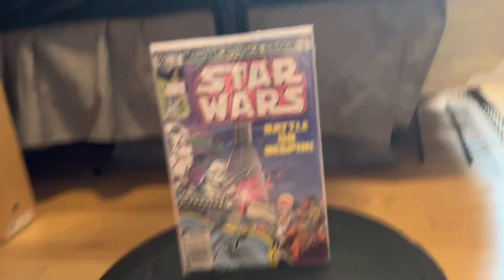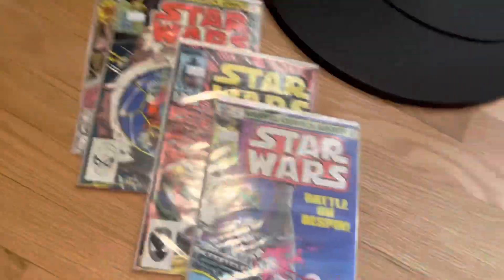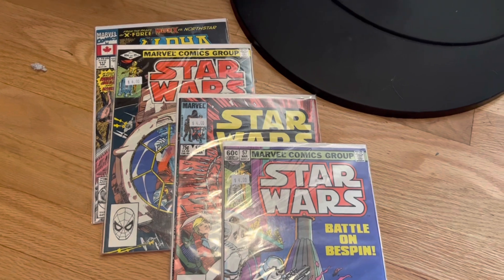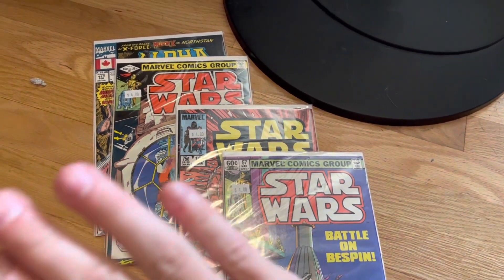I am so happy to be adding more early Star Wars issues because they usually don't get them in. This is really cool and I'm really happy to add these and to get a little freebie. I hope you guys enjoyed this little video — go down below and subscribe. See you next video!